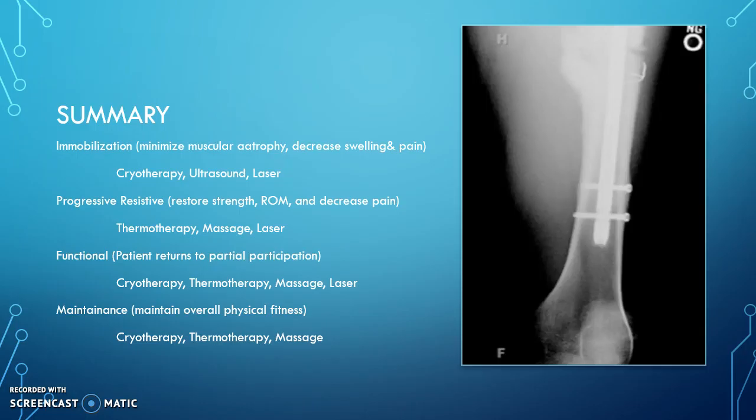As a summary, during the immobilization phase, we can look to cryotherapy, ultrasound, and laser to hit our treatment goals. For progressive resistive, we would look to thermotherapy, massage, and laser. For functional, we would look to cryotherapy, thermotherapy, massage, and laser. And for maintenance, we would look to cryotherapy, thermotherapy, and massage.